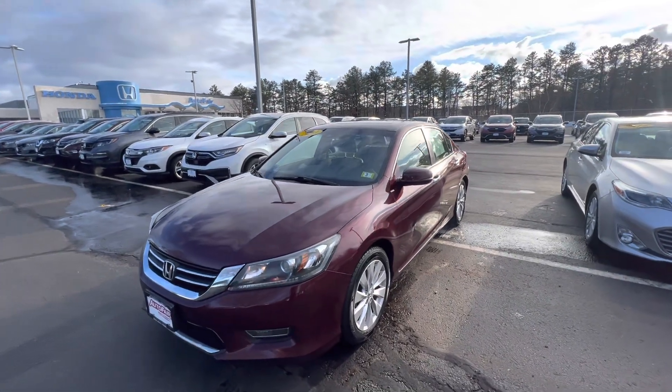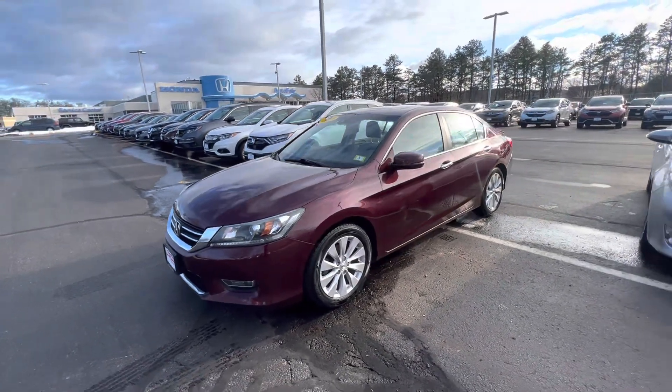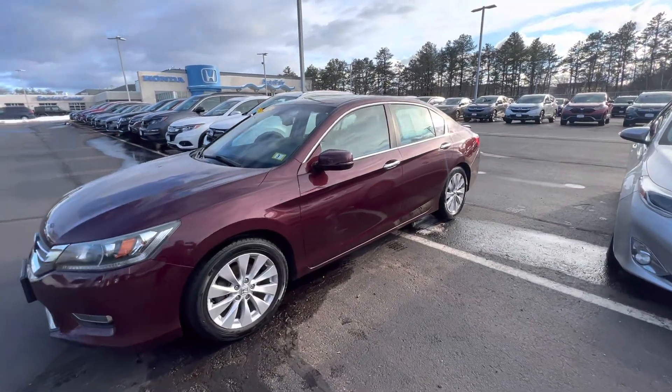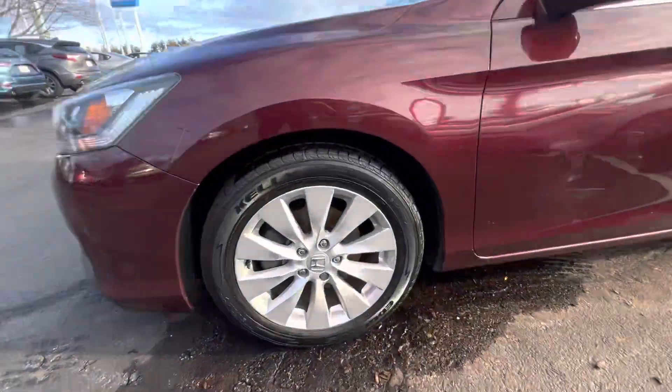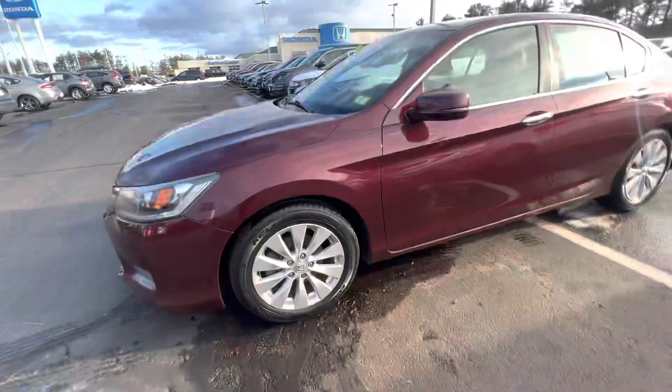Good afternoon, this is Ernesto from Honda coming to you with a quick walk-around video on this 2013 Honda Accord. As you can see, you have your 17-inch alloy cut wheels, and the car is finished in a maroon, kind of burgundy color.